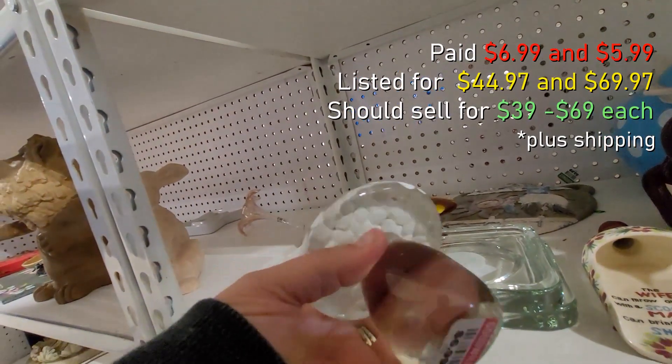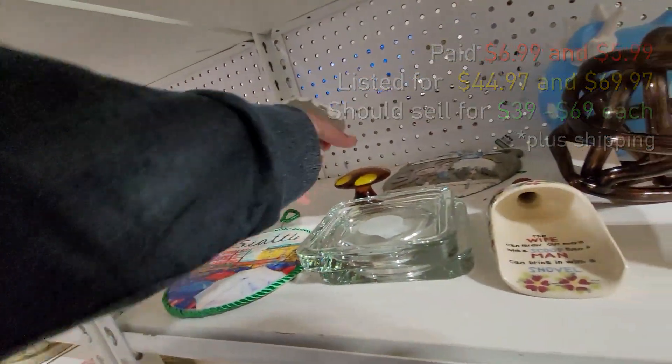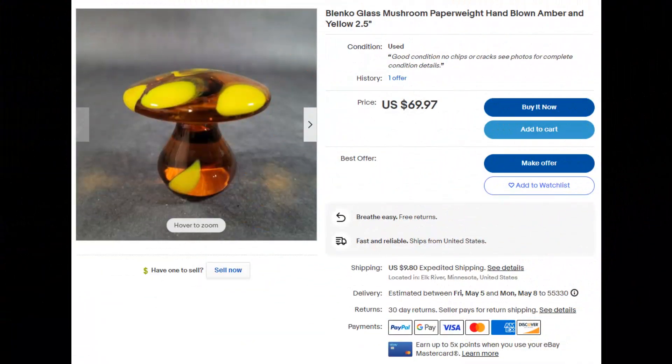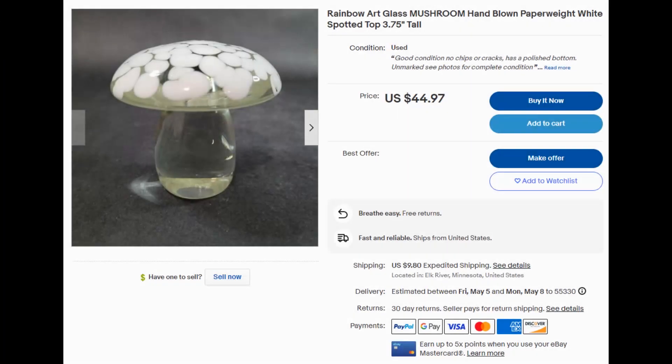These were a pretty good score. I got these two art glass mushrooms — they don't have maker marks on them, but one I believe is rainbow art glass and the other one is a vintage Blanco mushroom. The yellow spots glow on that yellow mushroom. It has already sold.